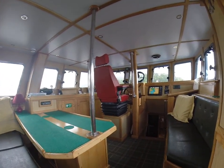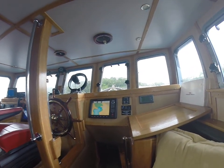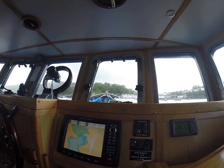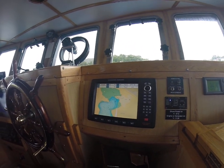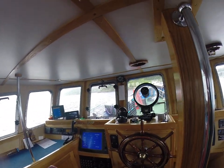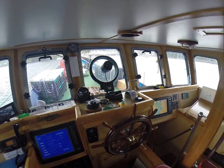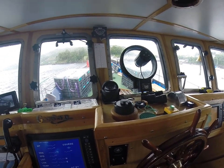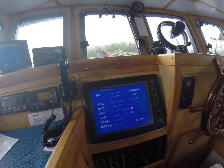Moving into the wheelhouse. So here we have the Furuno GPS, generator controls, and Standard Horizon plotter. The single lever helm port controls, and the rudder indicator and jog stick, and SIMRAD radar.